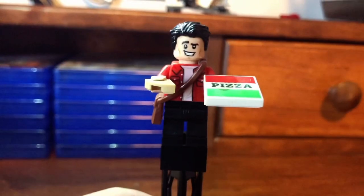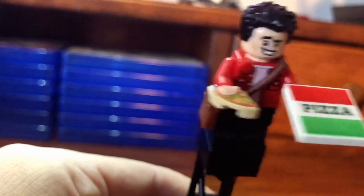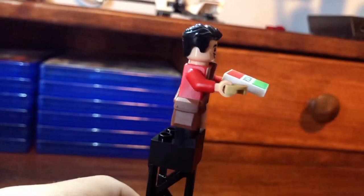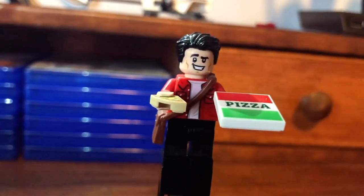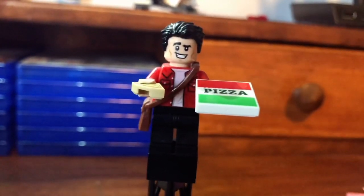Now we are here with the minifigures, and we're going to start off with Joey. He has a nice pizza box there with a nice printed pizza tile. Pretty good print, nothing wrong here. It has a very suiting face and hair piece that I really like, and his little man purse there. Good figure.